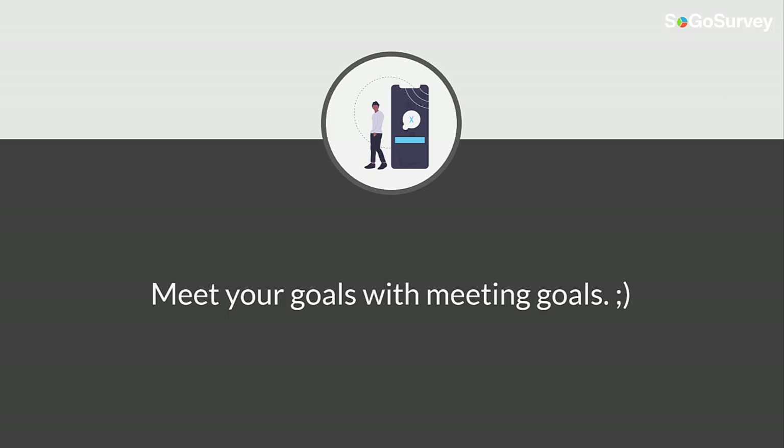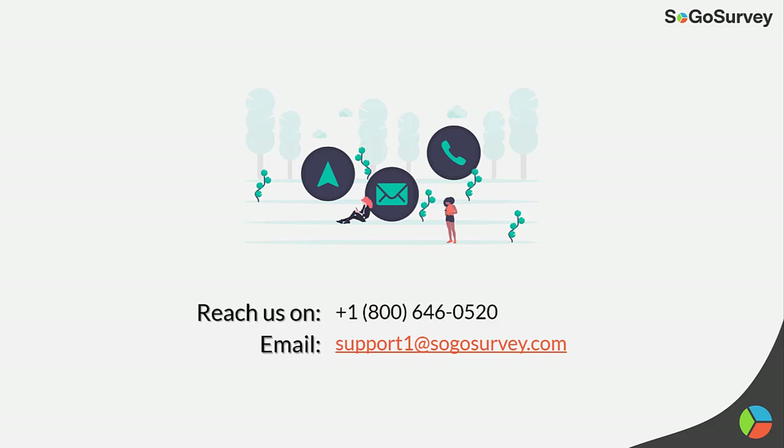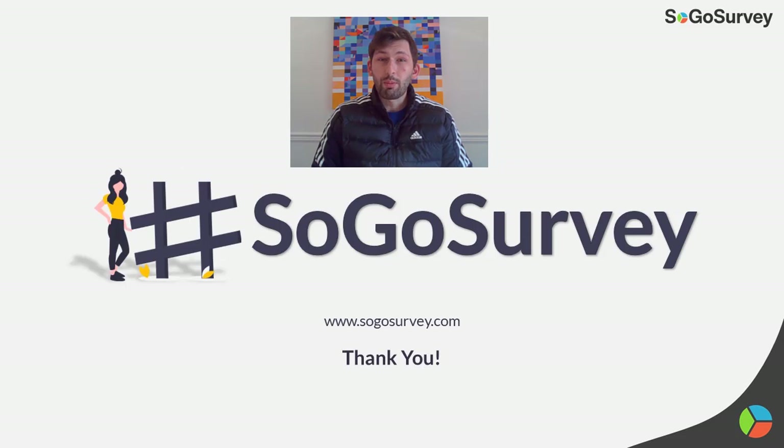Meet your goals with meeting goals. Thank you all so much for tuning in. I greatly appreciate it and I hope you enjoyed this episode. If you did enjoy this episode, please like and share this video. And from everyone here at SoGoSurvey, we hope you have a happy new year.